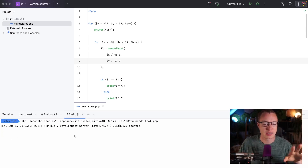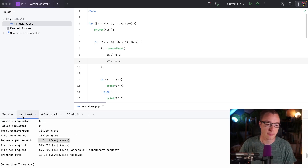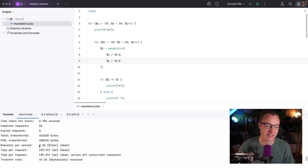Now let's do the same thing with the JIT enabled. I've got my JIT buffer size set — this is PHP 8.3, remember from the previous video. Let's do the same benchmark. It's already done — here we have 7.36 requests per second. So you can see with the built-in server and the Mandelbrot example, there is a huge difference. The JIT is actually working on the built-in server.